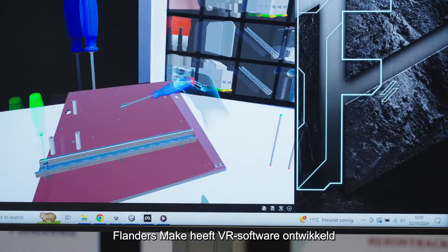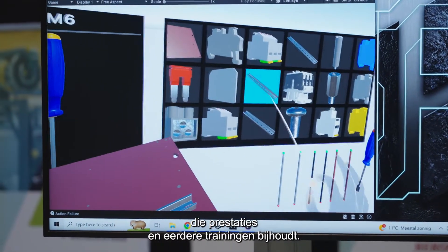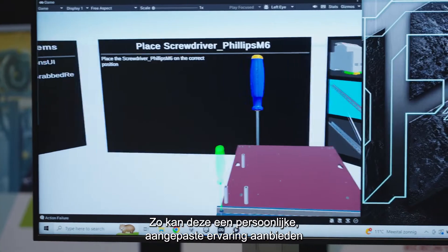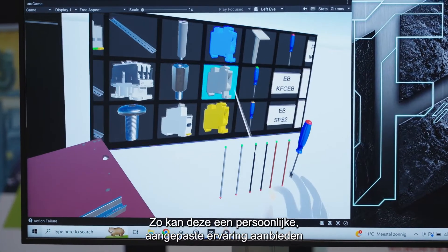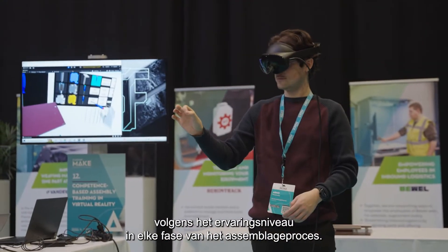Flanders Make has recently developed VR software that tracks performance and training history. This allows it to provide a personalized, adaptive experience that responds to the trainee's skill level for each step of the assembly sequence.